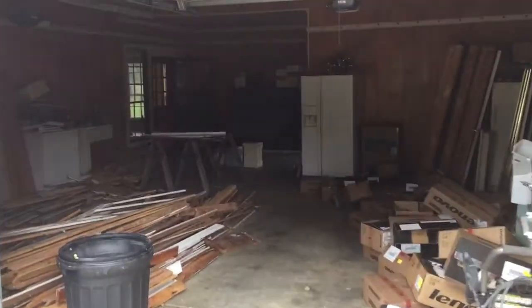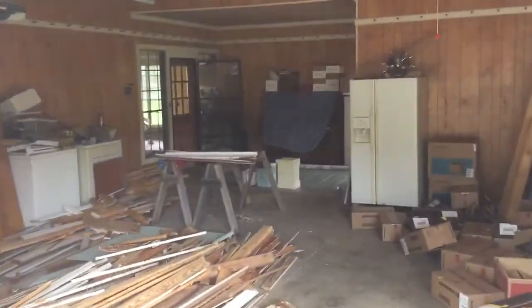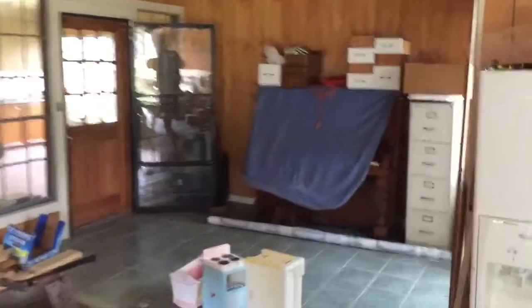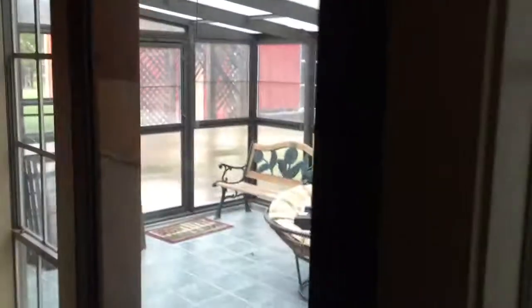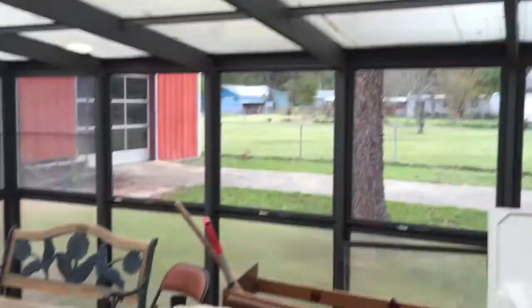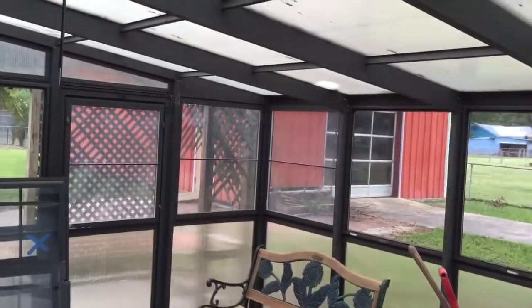I haven't done any updates or posts on the house for a while. As you can see, it's still very much in renovation mode. We'll do a quick walkthrough. There's a carport that goes inside, but first we've got a sunroom — a nice little enclosed sunroom with lots of light. That's the shop and backyard.